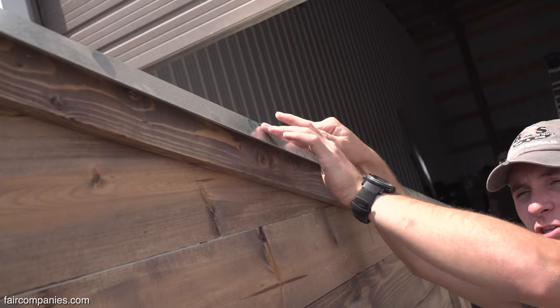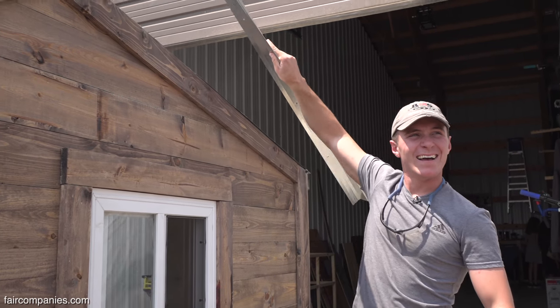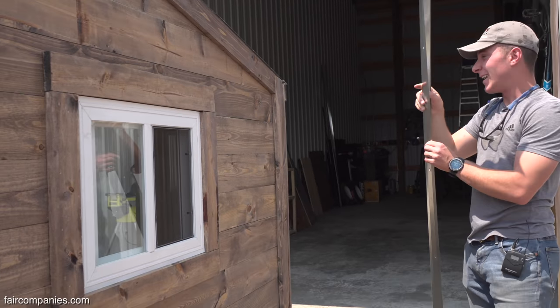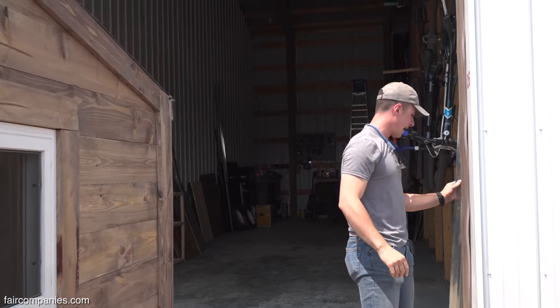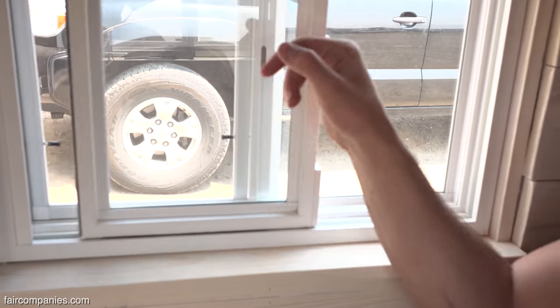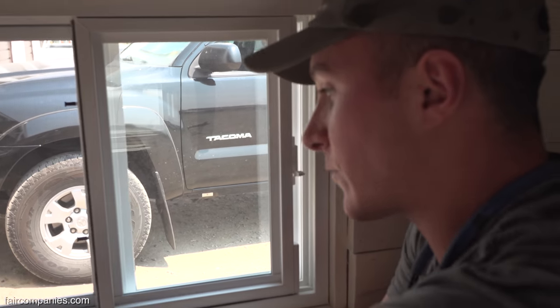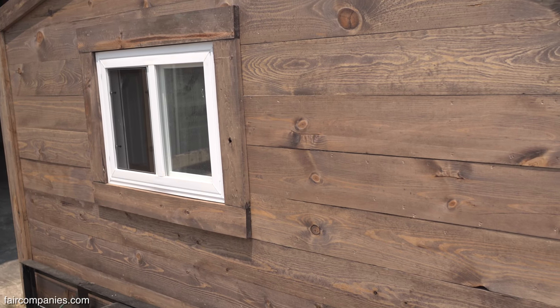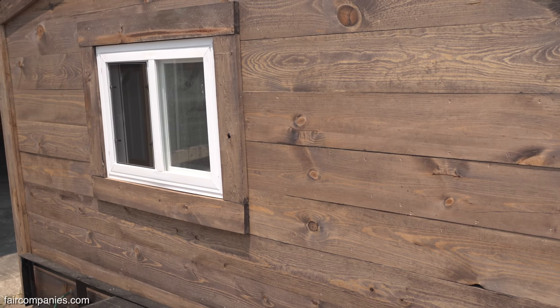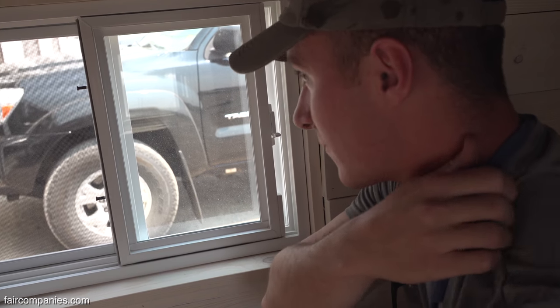I learned that just from YouTube, really. I had some welding experience, but I didn't have a ton of woodworking experience, so the first one I built I just figured it out. These are double-pane regular windows. The first one we built, we used plexiglass windows and they took forever and eventually broke. After that, you realize: don't reinvent the wheel. The reason windows are the way they are is because they work.